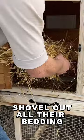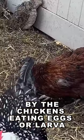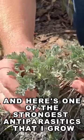First thing I did was shovel out all their bedding and put down fresh bedding. That helps prevent reinfection by the chickens eating eggs or larvae, and here's one of the strongest anti-parasitics that I grow.